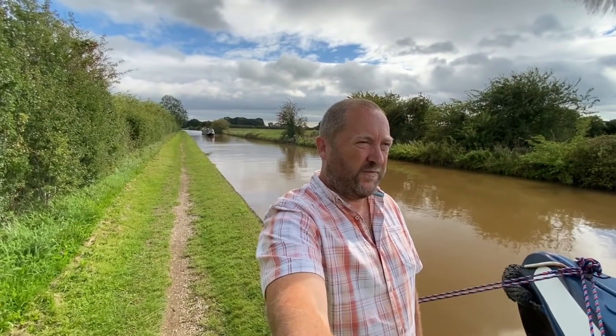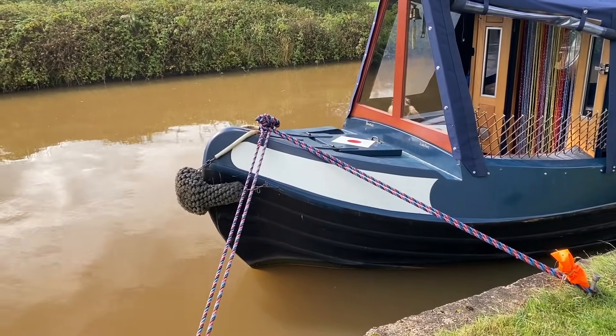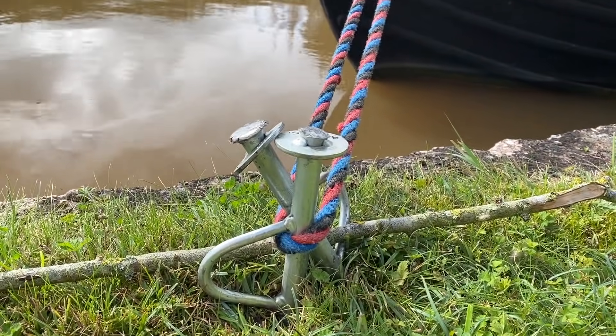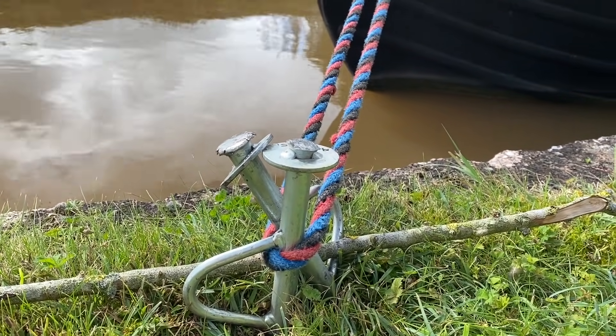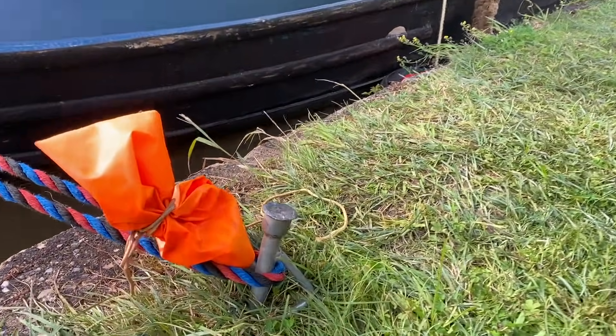We're in a nice, beautiful part of the Middlewich Branch. We've been here a couple of days and we're probably only a quarter of a mile from the junction with the main Shropshire Union. It's a nice long straight section, reasonably wide. The only downside is it seems to promote boats going a little bit too quick. We've moored well — double pinned with spring lines. I've got one rope from my T-stud down at 45 degrees, secured one pin, then another pin in front of it, with the rope going back off — double pinned both sides.